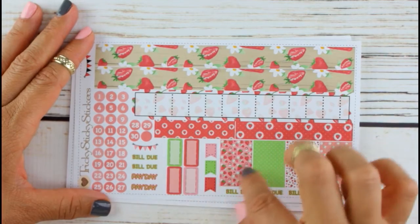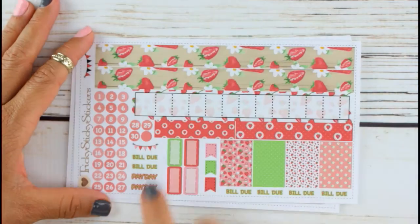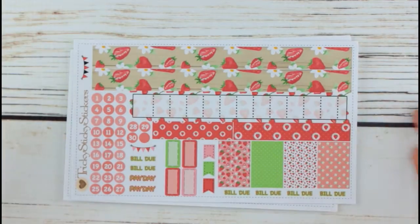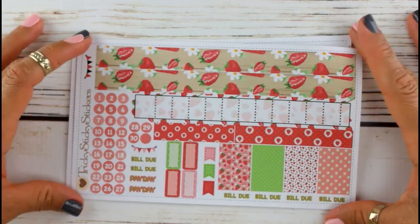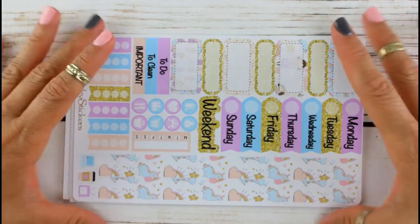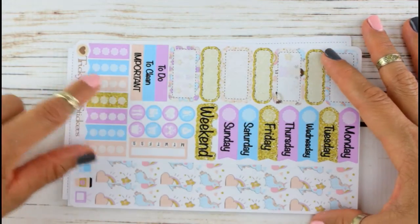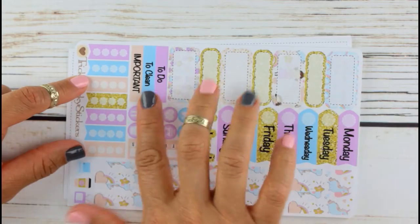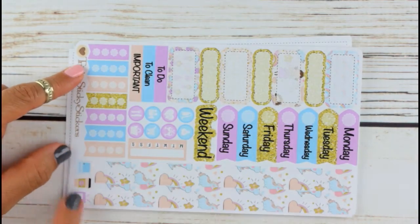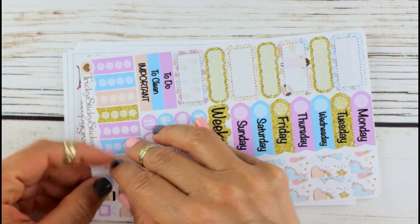I think this is for the monthly setup because it has 'bill due' and these little tiny banners and paydays and all these little numbers. Yeah, I think this is a kit for my monthly layout in my personal planner. Then this one is also for my personal size planner — we have some washi for the size, date covers, little boxes for to-do, clean, important, and some black and the little icon. This is really cute — look at this laptop!